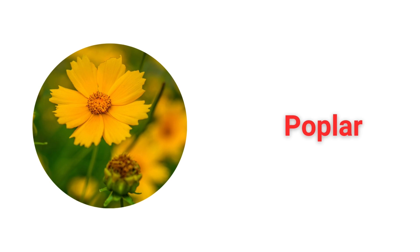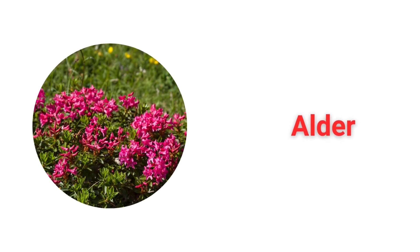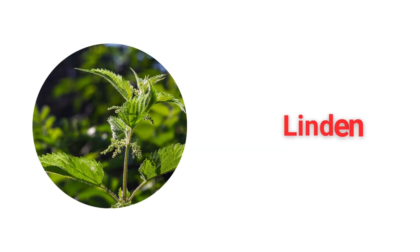Poplar. Alder. Linden, also known as Lime.